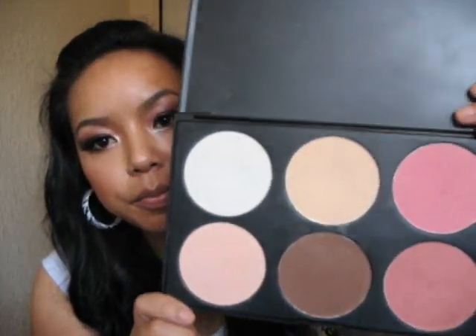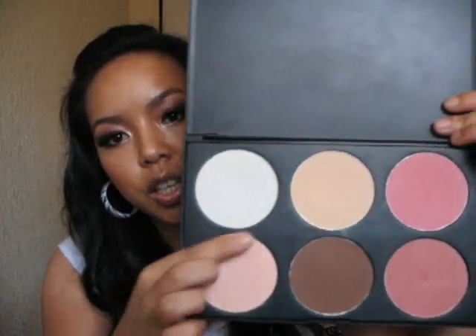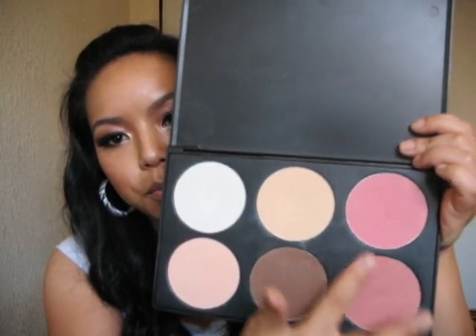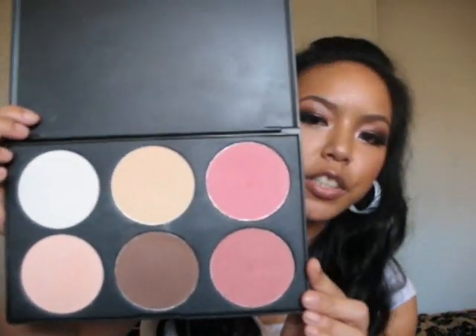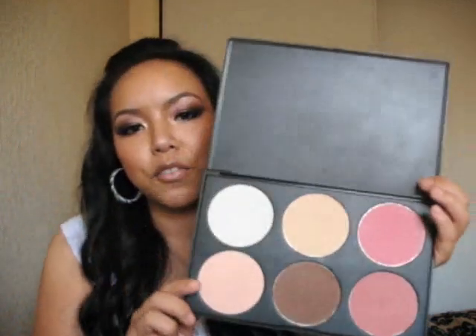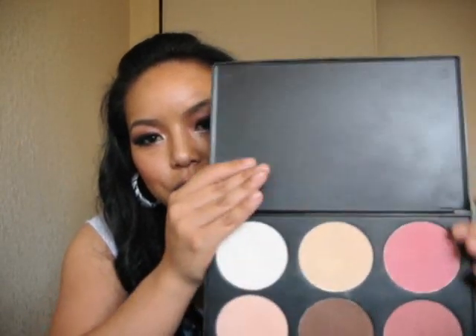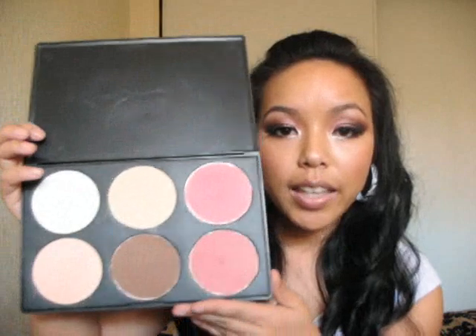The first one I'm going to show you is the blush palette. This is a contour and blush from Coastal Scents that I got. There's six colors — two bright ones, a white and a peach, a powder color for contour, and two blush pink colors. This is mainly for contouring. So if you're wondering where all the blush colors are, it's mainly these four for contouring, and they give you two pretty colors on the side. At first I didn't know how to use this, but you got to play around with it and figure it out. I like this palette.